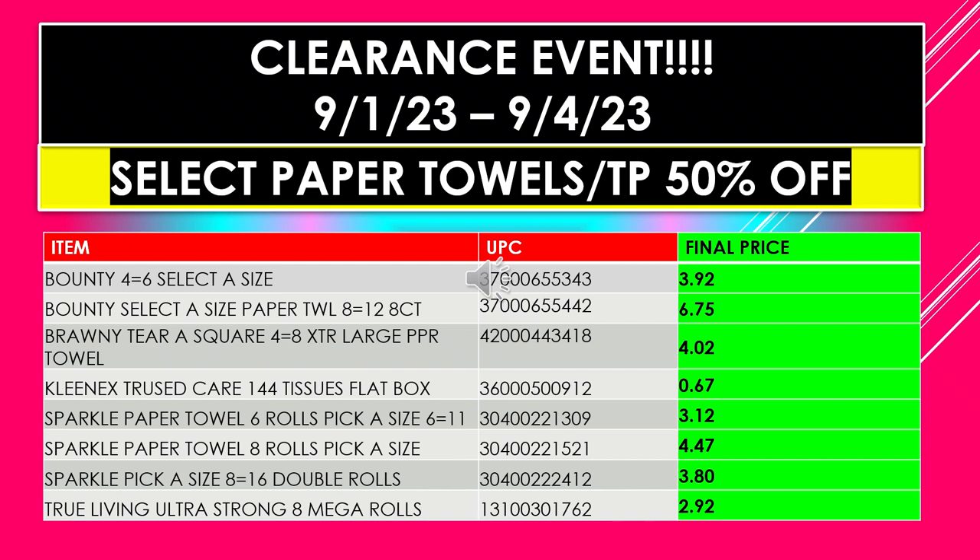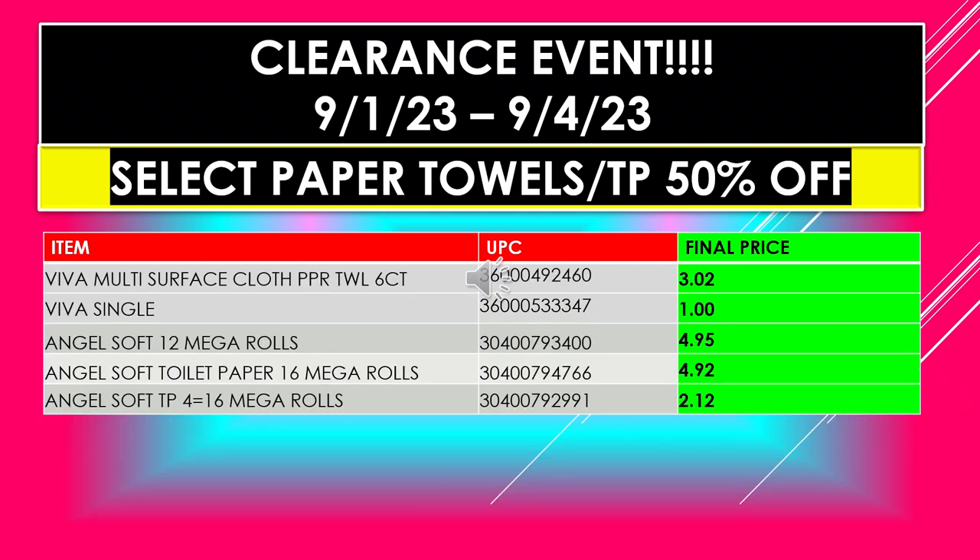And the True Living Ultra Strong 8 mega rolls. The Dollar General Clearance Event items continue, running September 1st through September 4th — select paper towel and toilet paper 50% off. The final price column on the right already has the 50% taken off. Items include: Viva multi-surface cloth paper towel 6 count, Viva single; Angel Soft 12 mega rolls; Angel Soft toilet paper 16 mega rolls; Angel Soft toilet paper 4 equals 16 mega rolls.